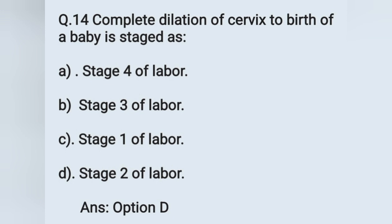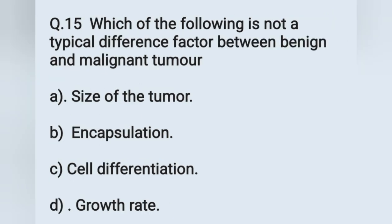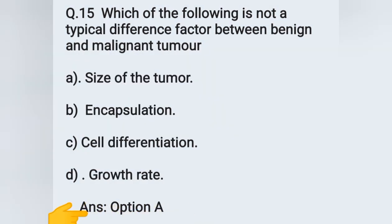Question number 15: which of the following is not a typical differentiating factor between benign and malignant tumor? Options: A) size of the tumor, B) encapsulation, C) cell differentiation, D) growth rate. The answer is option A — size of the tumor is not a typical differentiating factor between benign and malignant tumors.